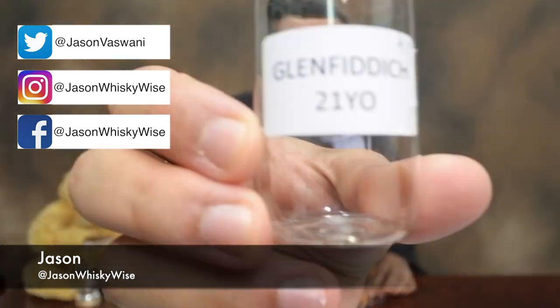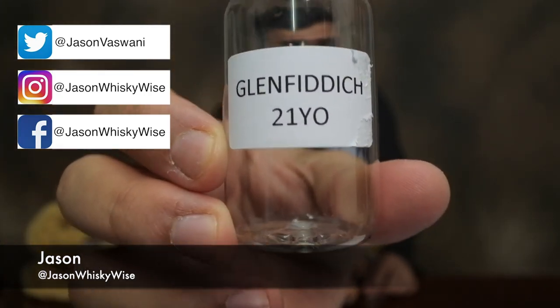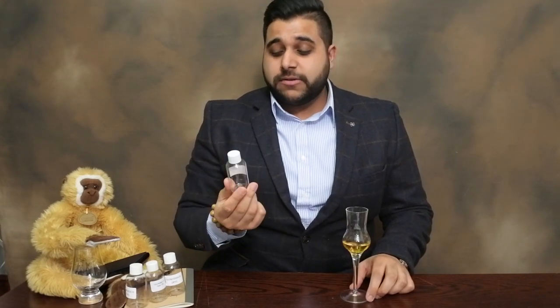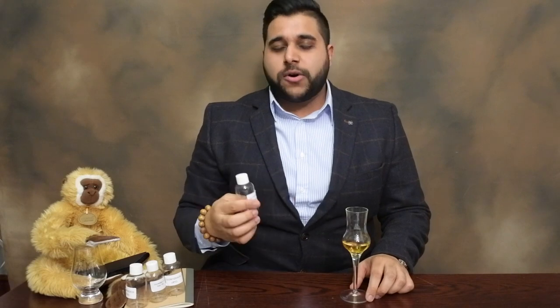Welcome to Jason Whiskey Wise. Myself Jason today bringing you a whiskey review of the Glenfiddich 21 Year Old Grand Reserva Rum Cask. This is going to be the final installment in terms of my Glenfiddich core expressions, and then we'll move into a few other whiskeys and hopefully return back with a 25, 30, and also the 14 Year Old Rich Oak, so we'll complete more of the Glenfiddich range.